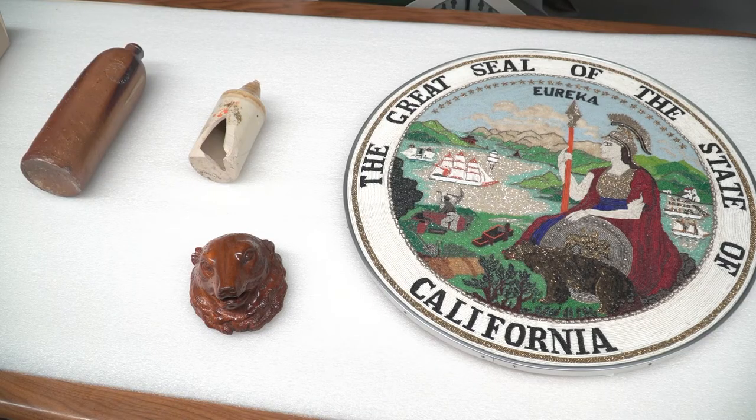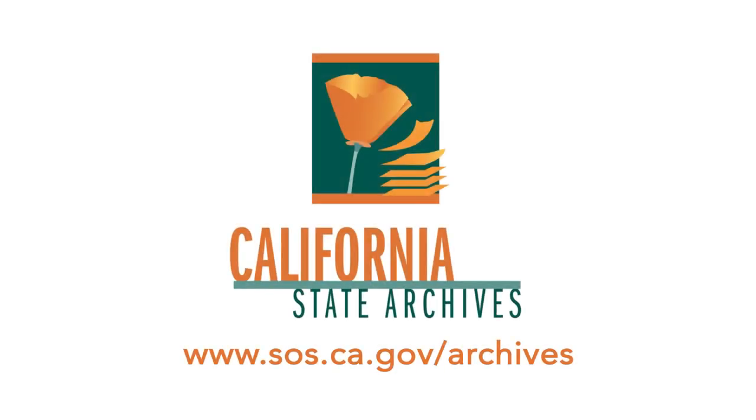To find out more about what we store, or to view a collection at the California State Archives, visit our website at www.sos.ca.gov/archives.